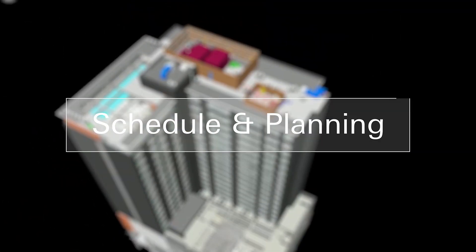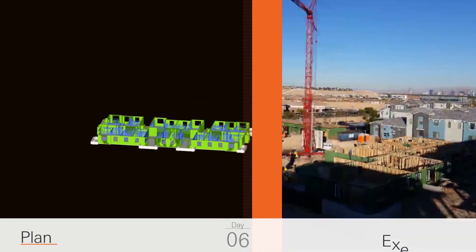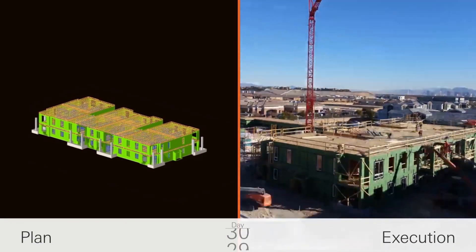VDC helps us immensely in the planning of the project. Typically a schedule stands apart from the VDC process, but it's really powerful to take that model with the schedule and say: here's what's going in today, here's what needs to happen next, here's where people are going to be working. Showing that to subcontractors is very powerful.